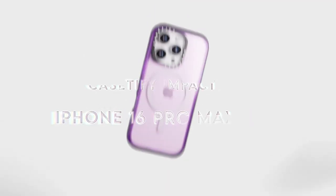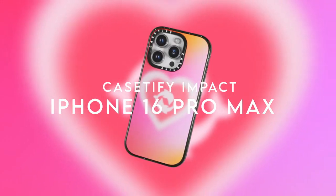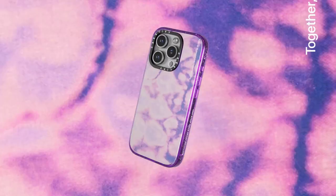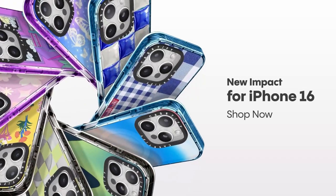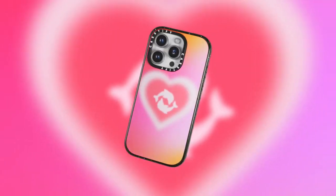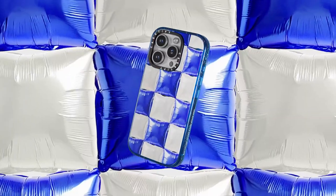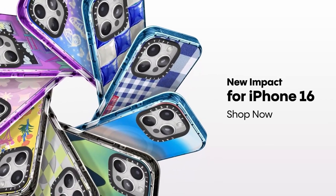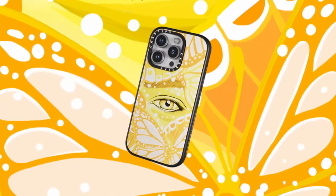On number five: the Casetify Impact. When it comes to protecting your iPhone 16 Pro Max, the Casetify Impact case delivers serious protection without sacrificing style. With an 8.2-foot drop rating, this case is built to handle everyday drops and bumps, and it's 4X military-grade tested. If you're the type of person who's always dropping their phone, this case has you covered.